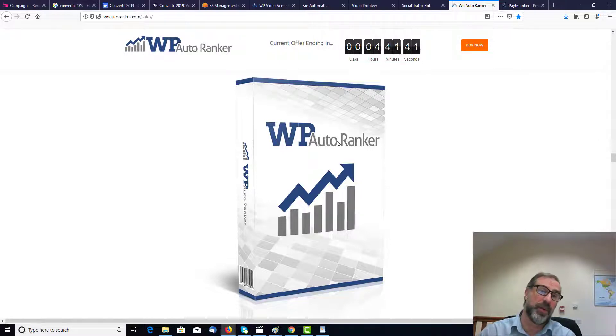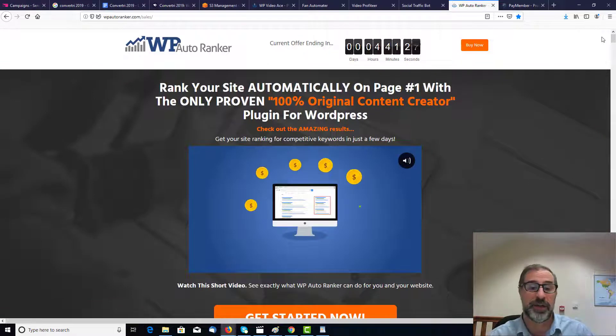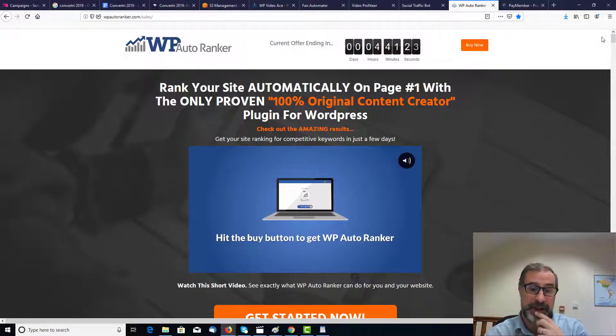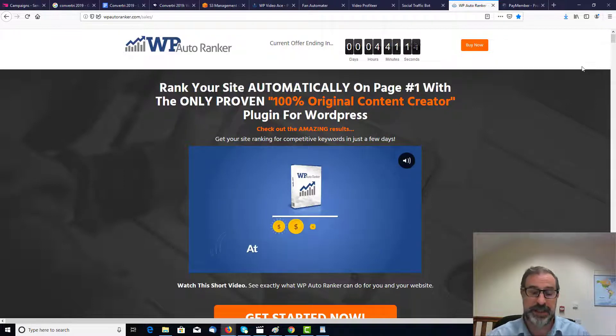Now, WP AutoRanker — what this does is it gives you 100% original content and can get you ranked higher on Google, which is a fantastic piece of software. Many of you may have seen it before, some of you may not have, and you've got it now so you can redevelop it, give it a new name and put it out there. What it does is it automatically gets you on page one with the only proven 100% original content created. That's a brilliant piece of software — that's the first one.